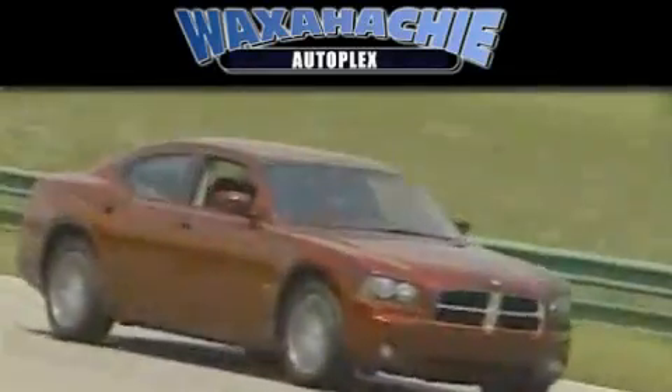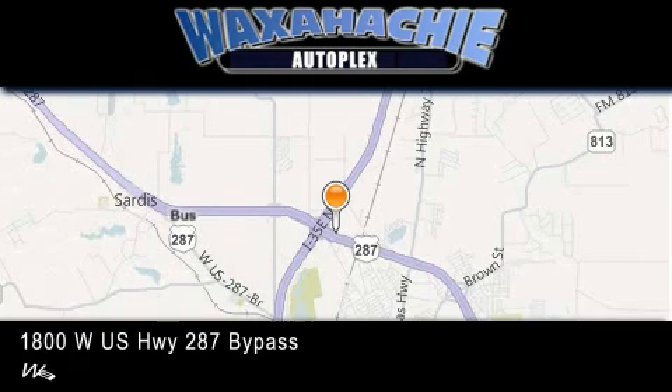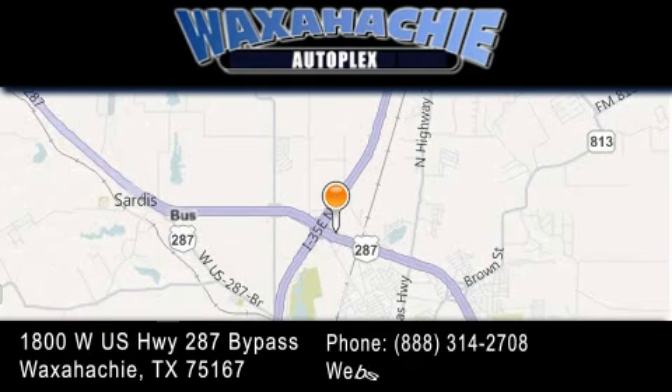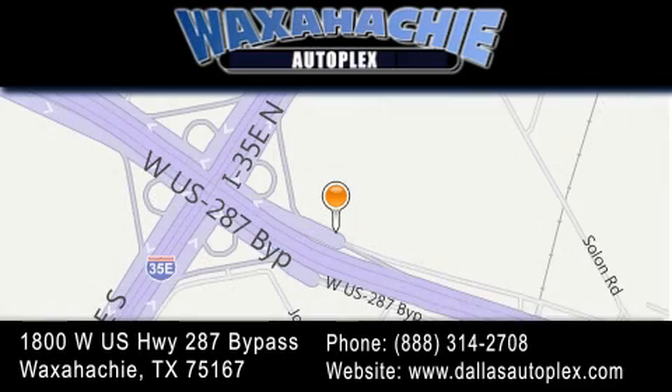Waxahachie Autoplex is located at 1800 West US Highway 287 Bypass in Waxahachie. Our goal is to exceed all of your expectations to ensure that you'll return for future visits. Waxahachie Autoplex.